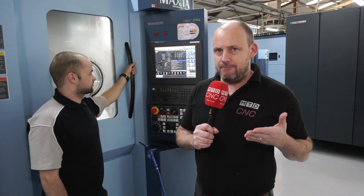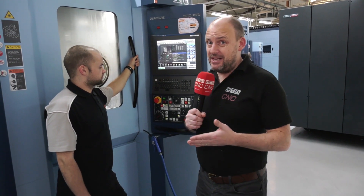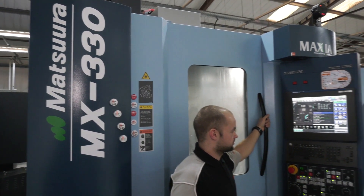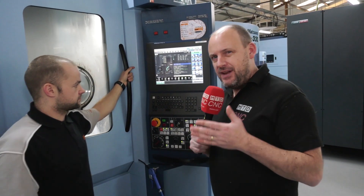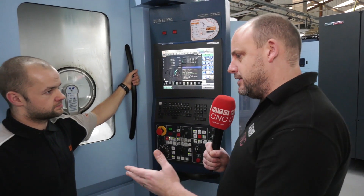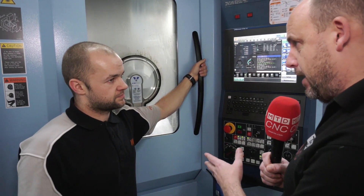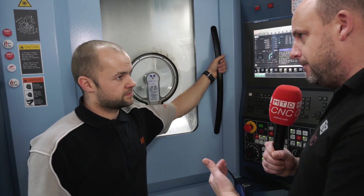When you watch our channels you'll regularly see us going to engineering companies in the UK that have purchased the Matsuura MX330 PC10 machines, and this company is no different. We're at MP Engineering UK Limited — they've now got four in just a matter of two years. The purpose of this video is to find out how intelligent the machines are from an operating perspective, and Ben will tell us how easy they are to use as an operator and programmer.